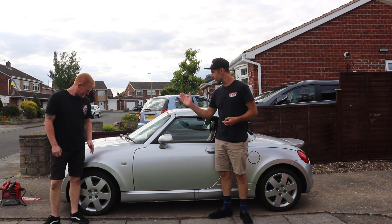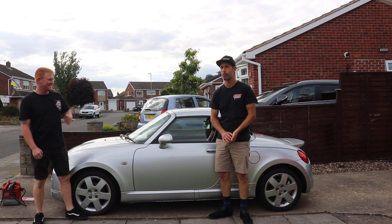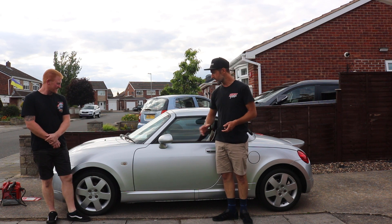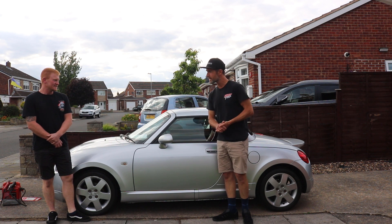And today we are in our little Daihatsu Copen that we bought for the £1,500 convertible car challenge. Michael's worked hard to get a few bits done to it and then we sent it off to the spray, didn't we?